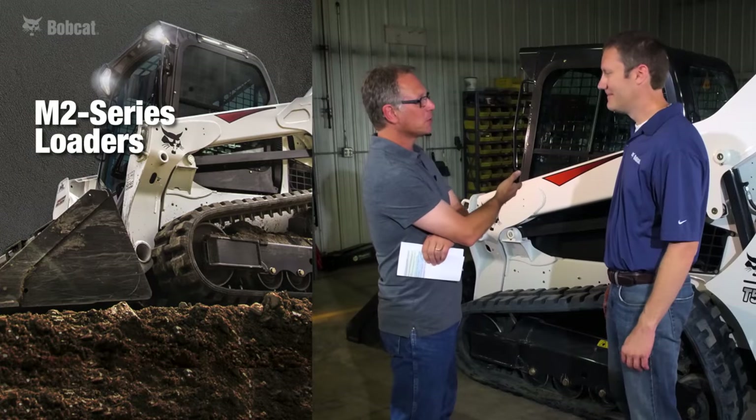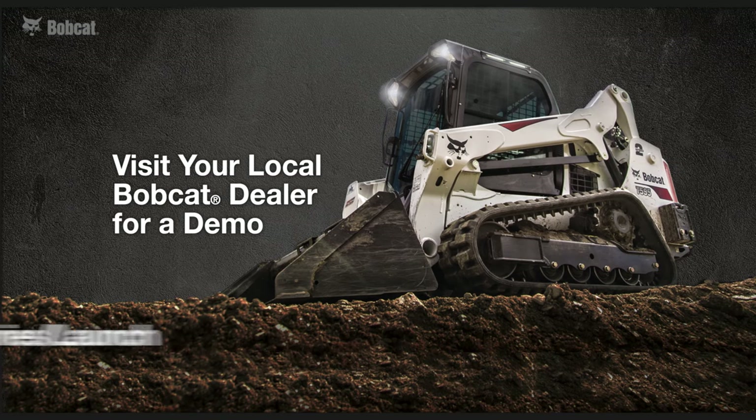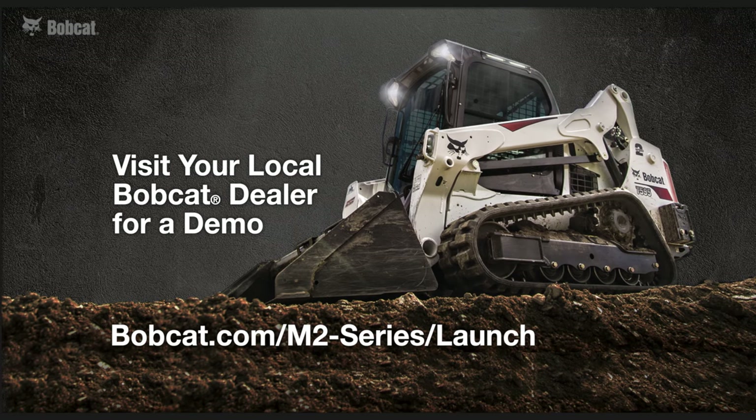Thanks for showing us around the new M2 Series loader. Customers are encouraged to visit their local Bobcat dealer or visit the bobcat.com website for more information.